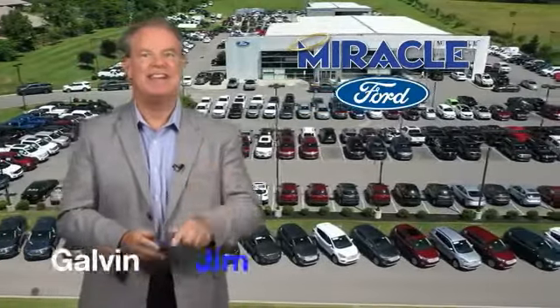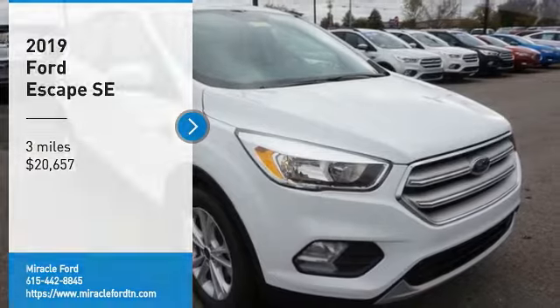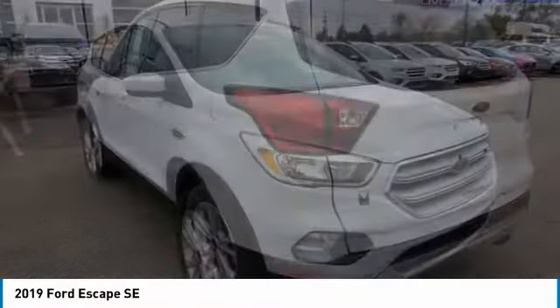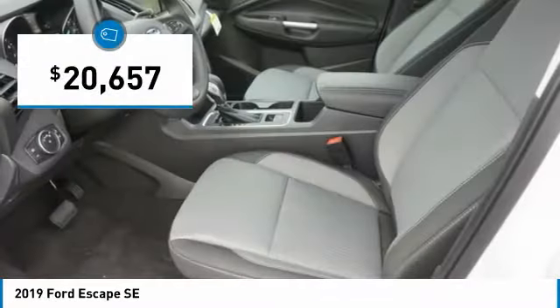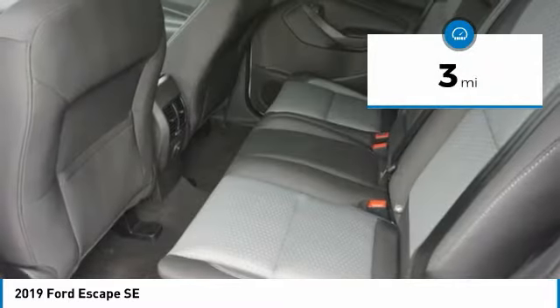Now's the time to buy, and now's the time to save. Stop by and take a look at the 2019 Escape Gas Engines Flex — Tow, Sip, and Go with Ford Escape, priced below $25,000. This vehicle has less than 100 miles.